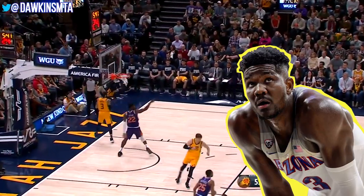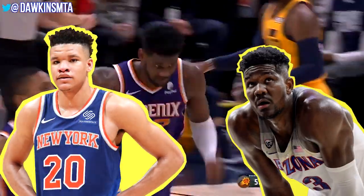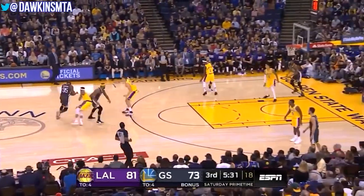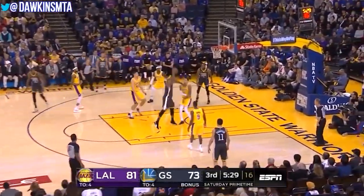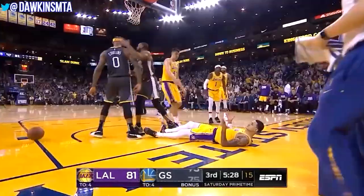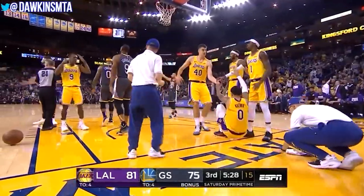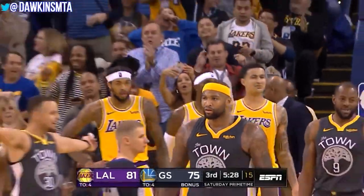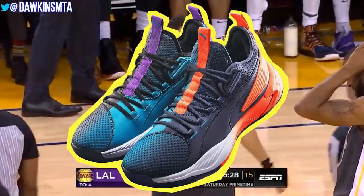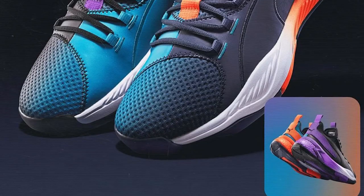Puma signed players including Deandre Ayton and Kevin Knox, as well as stars like DeMarcus Cousins. The other day Cousins dunked over a poor guy, and I suddenly realized he was not on the Clyde Courts — he had just debuted a new Puma basketball shoe called the Uproar. Now Puma is officially unveiling the shoe.